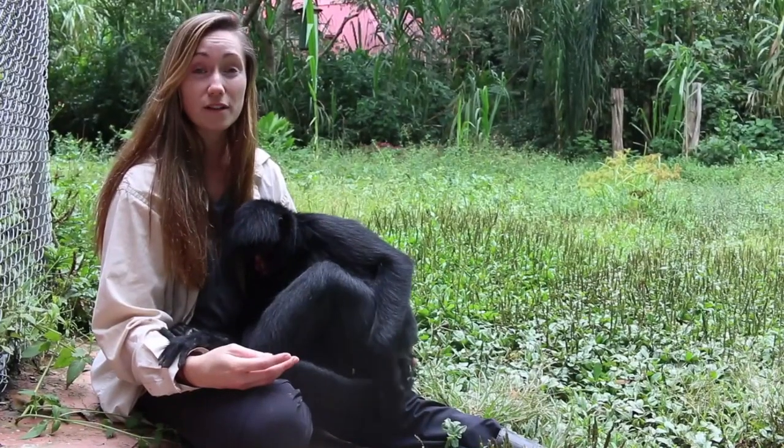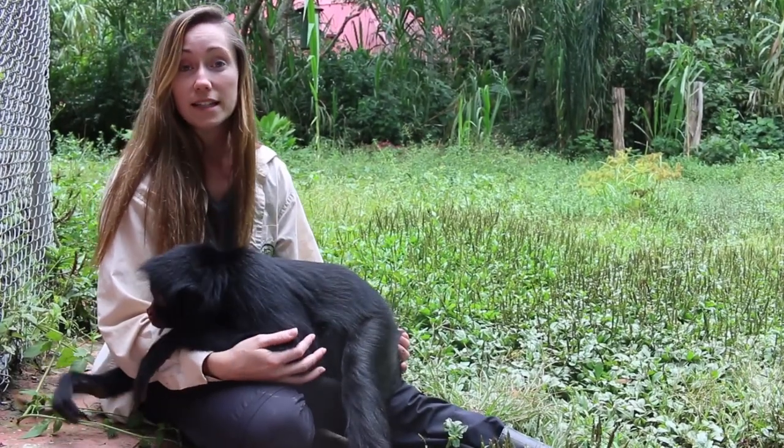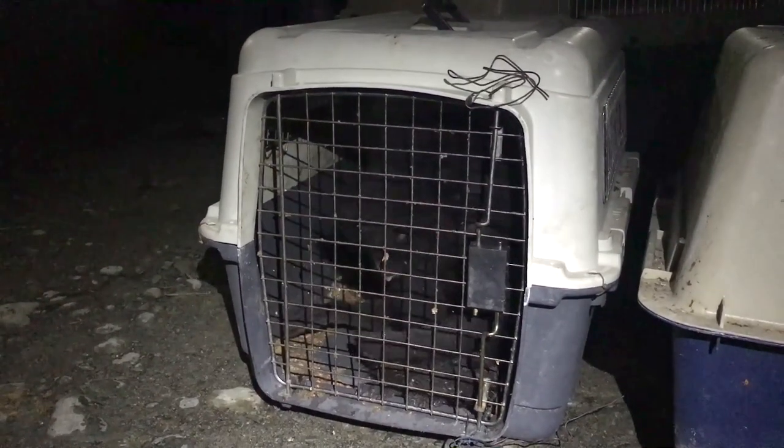Sadly, spider monkeys are endangered, and that is due to deforestation, the fact that they are hunted for their meat, and they are still hunted to go into the illegal wildlife trafficking trade.